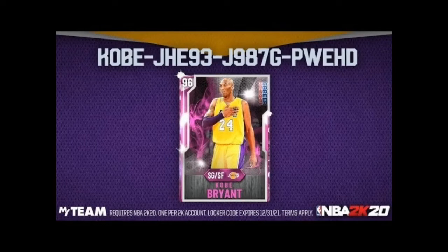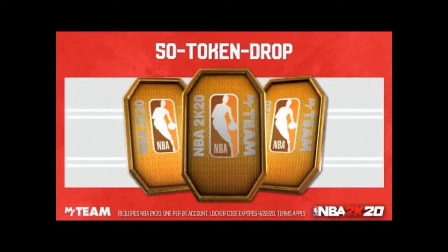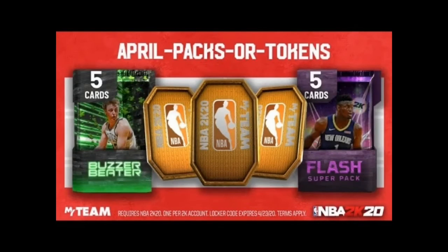Coming in at number three, we got the 50 token drop. This locker code contains 50 tokens and it ends April 22nd, so make sure you put it in before then. Going on to the fourth locker code, this one gives you a buzzer beater pack, a flash pack, or about 30 tokens. Make sure you put this in before April 23rd.